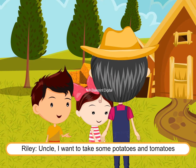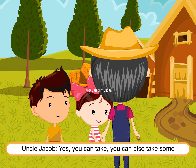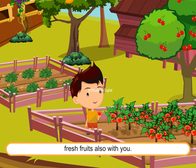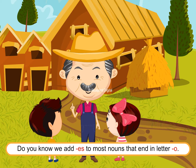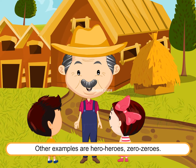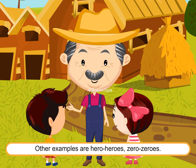Riley asks to take some potatoes and tomatoes home. Uncle Jacob agrees and says they can also take fresh fruits. He adds: "Do you know, we add ES to most nouns that end in the letter O, like potatoes and tomatoes. Other examples are: hero, heroes; zero, zeros."